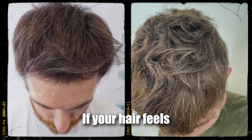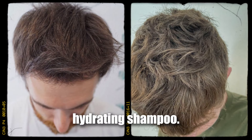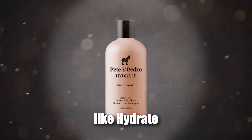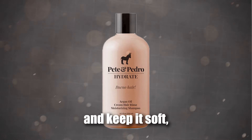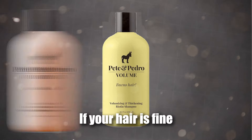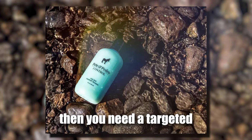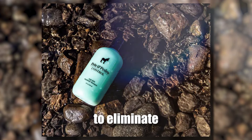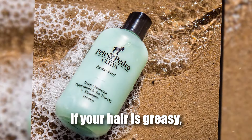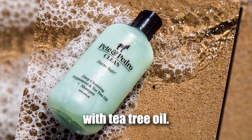Take dry hair as an example. If your hair feels brittle and dry all the time, then you need a specific hydrating shampoo. Go for a shampoo like Hydrate that is loaded with argan oil that will moisturize your hair and keep it soft, silky, and smooth. If your hair is fine or thinning, go with a volume shampoo packed with biotin. Or if you have dandruff, then you need a targeted dandruff shampoo like Control, which is packed with coal tar to eliminate those flakes. If your hair is greasy, go with a deep cleansing shampoo like Clean that is packed with tea tree oil.